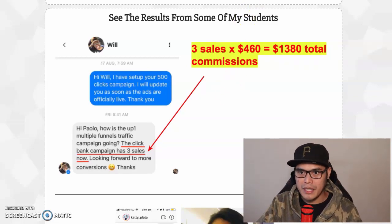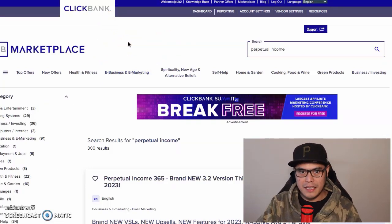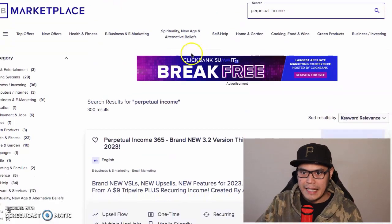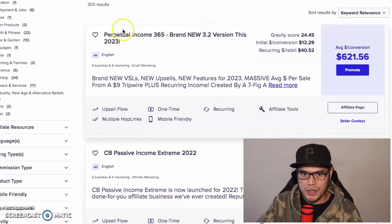Step number one is straightforward - you just need to create a ClickBank account. Sign up for a free ClickBank account and then go to your marketplace. Type the keywords 'perpetual income' in the search box and hit search. ClickBank will then show you this affiliate offer.